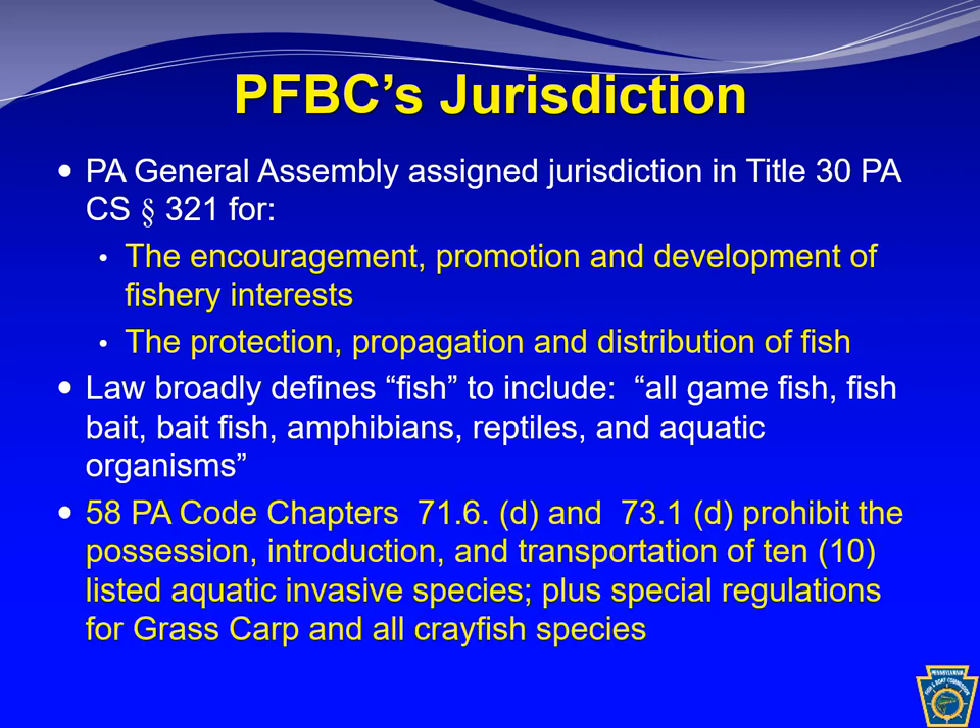There are some specific aquatic invasive species that are regulated and actually banned for sale, possession, or transport in Pennsylvania. We'll talk about a few of those, and we also have special regulations for grass carp and all crayfish species, which we'll discuss towards the end of this talk.